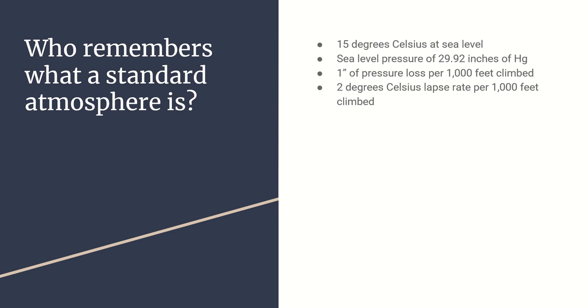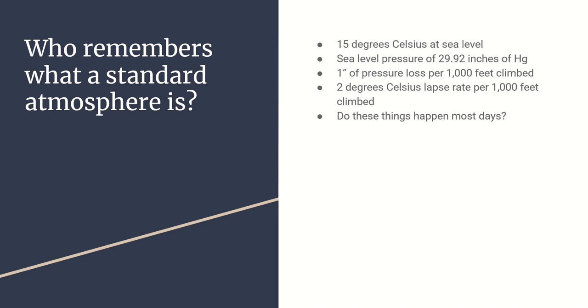We could probably pull up winds and temps aloft right now and not see the two degrees per thousand - that's not what happens most days. So if these things aren't happening most days, we have to consider those changes and how they'll affect our performance. The big one is density altitude, which adjusts for non-standard pressure and non-standard temperature.